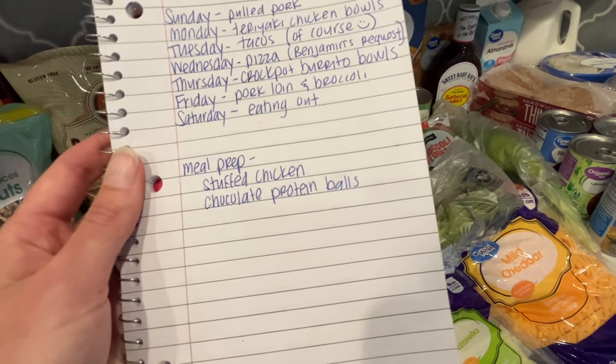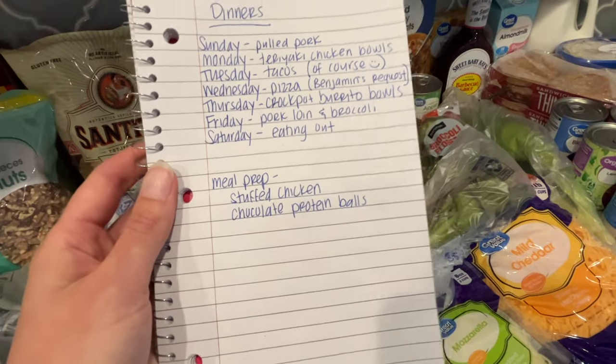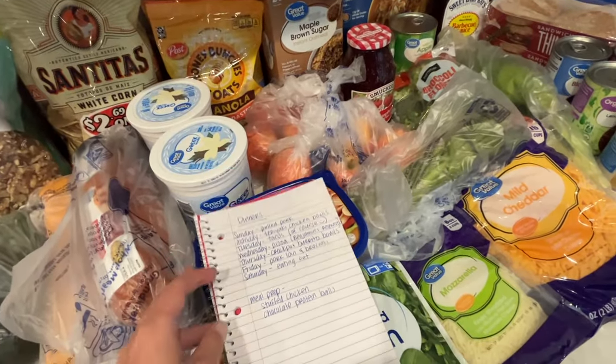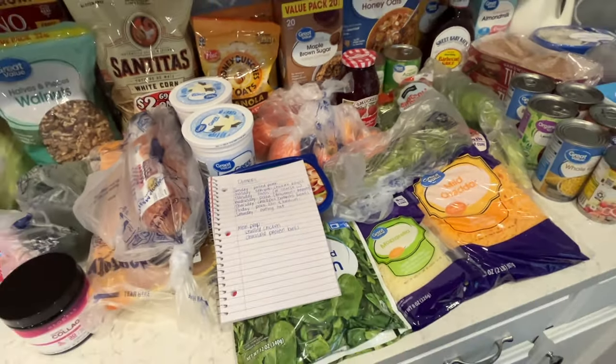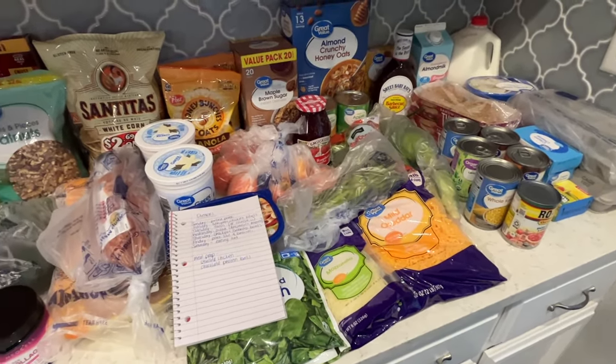For meal prep this week, I'm going to make the asparagus stuffed chicken and some chocolate protein balls. I made peanut butter protein balls a couple weeks ago and we just love having those around — they're a big hit. So I'm making the chocolate version this week.